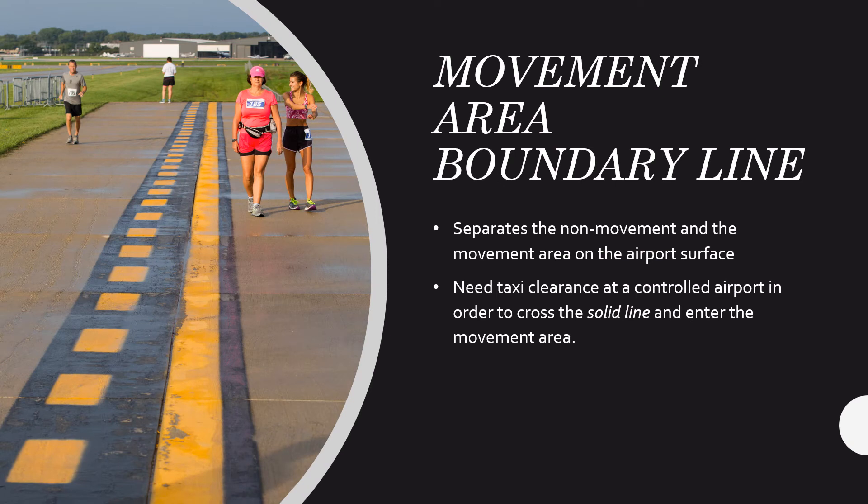We also have runway boundary lines and movement area boundary lines. We see this when pulling up to hold short of taxiway Whiskey leaving Heritage Flight Academy ramp. This separates the non-movement and movement areas on the airport surface. At a controlled airport like Isla, you need an explicit taxi clearance to cross that solid line and enter the movement area. If ATC tells you 'runway 24, taxi via Whiskey,' you cannot cross without clearance or you'll receive a pilot deviation. At an uncontrolled airport like Brookhaven, you don't need that explicit clearance; the non-movement area — the ramp, A&P ramp, etc. — won't be formally defined.